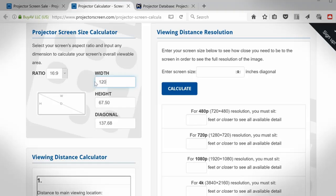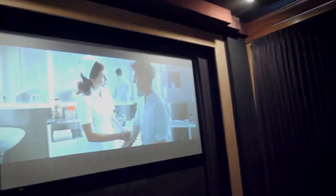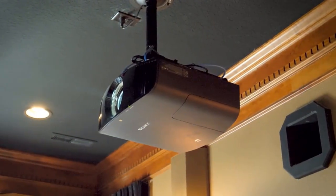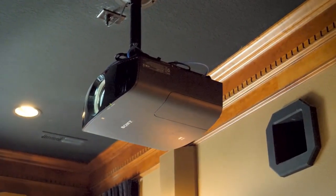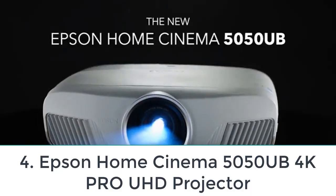With 15,000 hours of lamp life, you can easily watch two-hour movies daily for more than 10 years. The Optoma UHD50X has extensive connectivity options including gaming consoles and HDMI devices such as Amazon Fire TV Stick 4K, Apple TV 4K, Google Chromecast 4K, 4K Blu-ray, Roku Ultra, and media players. It includes dual HDMI, audio in, audio out, and S/PDIF out.